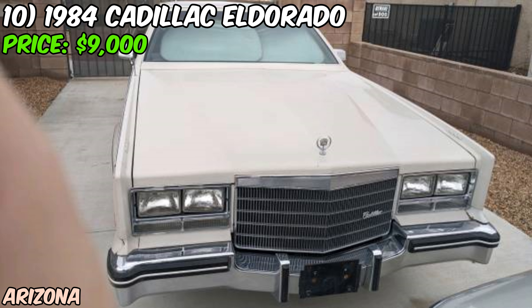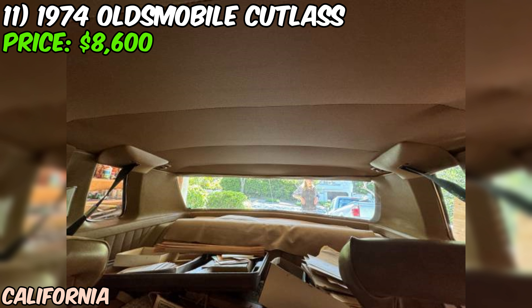We're checking out a real gem — a 1974 Oldsmobile Cutlass Supreme that's up for grabs at $8,600. It's a one-owner car with only 71,600 original miles, which is incredibly low for a car pushing 50 years old. Under the hood, we've got the classic 350 cubic inch V8 engine paired with an automatic transmission and rear-wheel drive — a perfect combo for cruising in style. This Cutlass has spent most of its life in Arizona before moving to California in the early 2000s. The seller claims there's no rust, and the paint and body are in excellent condition. The interior's got some nice features too, including power seats and air conditioning — it's a Supreme model with that extra touch of luxury Oldsmobile was known for.